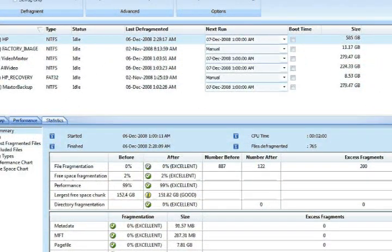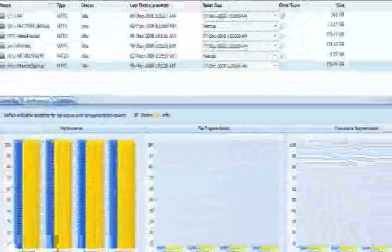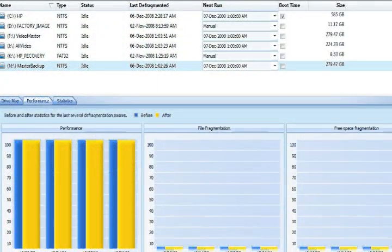They turned to Perfect Disc. The immediate benefits we noticed with Perfect Disc — I'd say within 8 to 12 hours — we noticed drive performance, which was huge for our business.